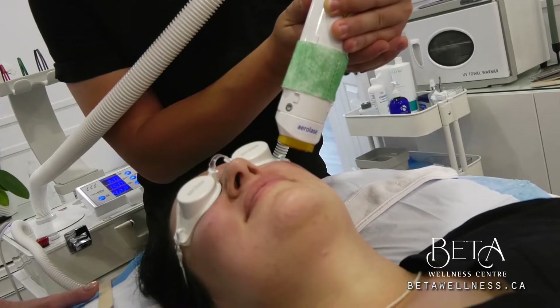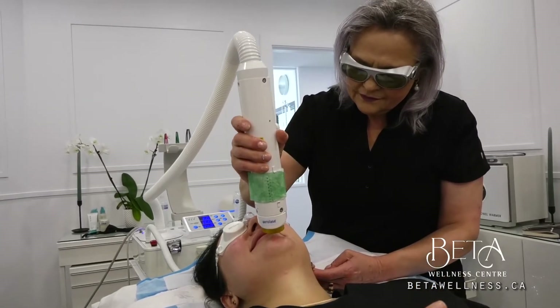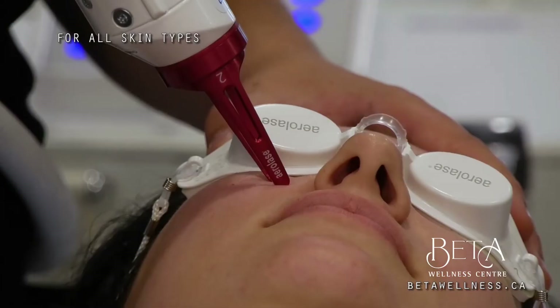It is the new level of care, safety, and patient's peace of mind. This aesthetic medical laser treatment can be used for all skin types, including tan skin.